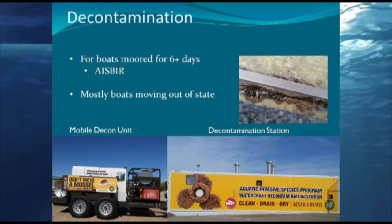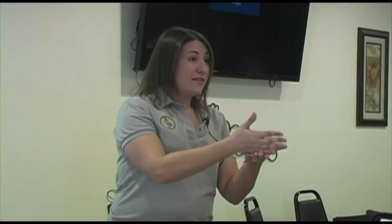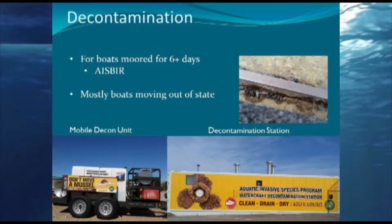What we also do is decontamination. This is typically for people who have been in the water for six or more consecutive days — those marina-based boats that have been moored. That six-day point is the trigger: the boater needs to contact Arizona Game and Fish to schedule a decontamination. There is no fee to the boater for the decontamination, though if done at Lake Havasu State Park, they do have to pay the day-use fee to get into the park.